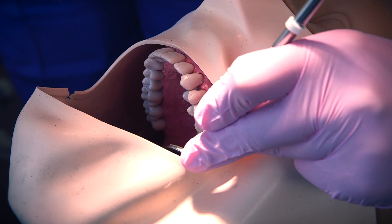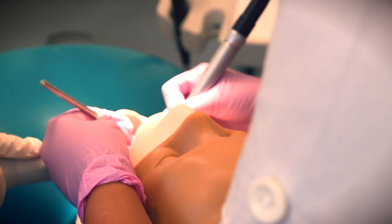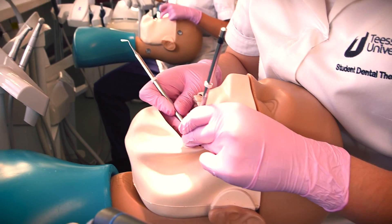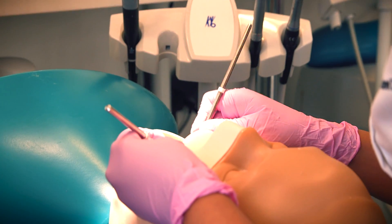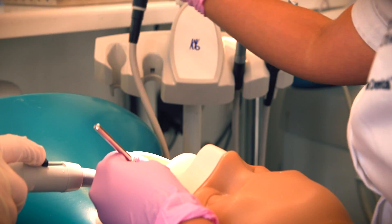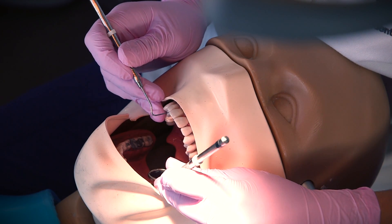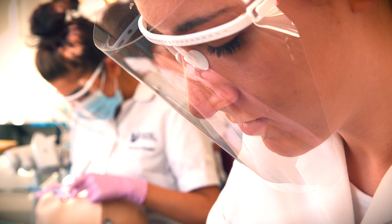Our year one and two students gain the majority of their clinical experience on site. We have a fantastic facility which has 18 dental chairs. It's fantastic because for people of Middlesbrough it's on site — they're getting professional help and are guided by the academics all the time. In year three, students are out in external placements, which prepares them more for post-qualification.